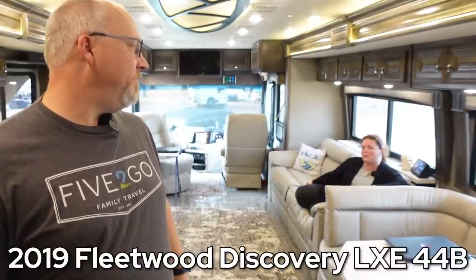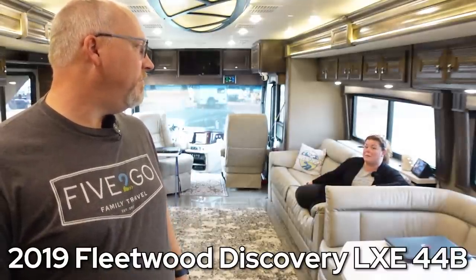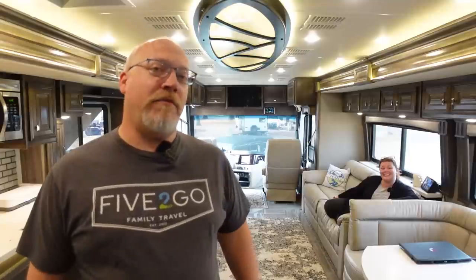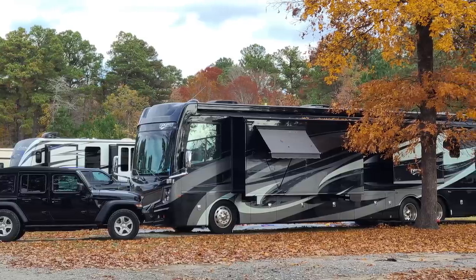We got a 2019 Fleetwood Discovery LXE 44B and this thing is such a huge upgrade for us. It's about 44 feet, 42,000 pounds, it's a diesel pusher, it's got nice heavy tile and all sorts of fun things, so it's big, it's beautiful.